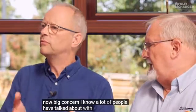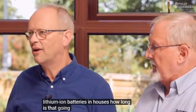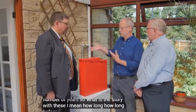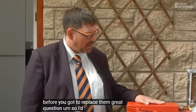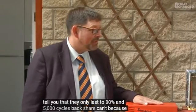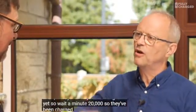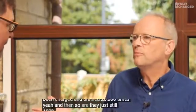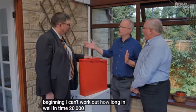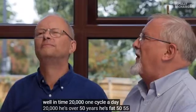A big concern people have with electric cars, batteries in houses, lithium-ion batteries - how long are they going to last? Great question. I'd like to tell you they only last to 80% at 5,000 cycles, but actually I can't, because they've been on a cycle testing rig and at 20,000 cycles they haven't degraded yet - they're still exactly what they were at the beginning. At one cycle a day, 20,000 cycles is over 50 years.